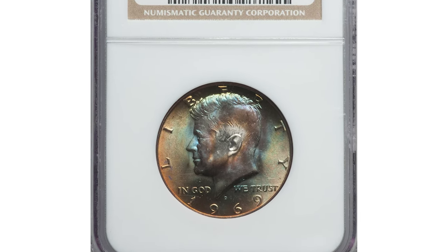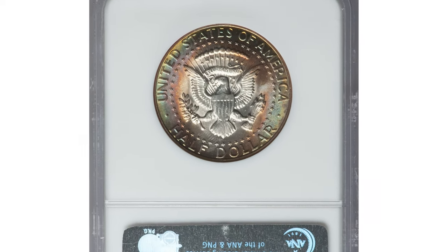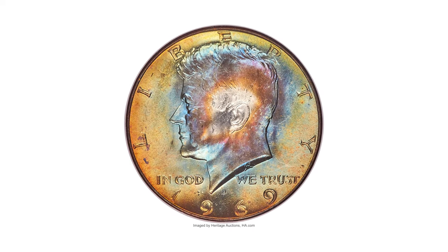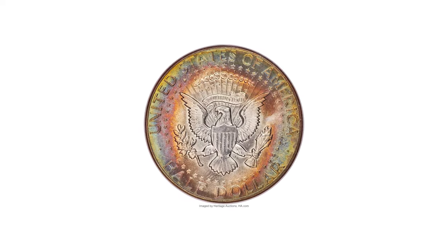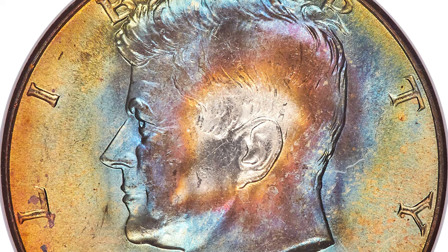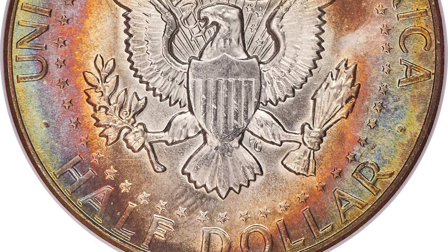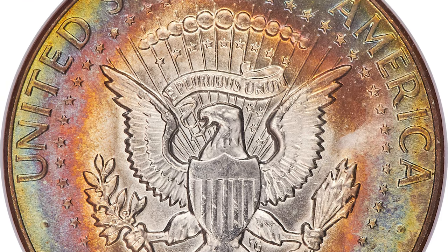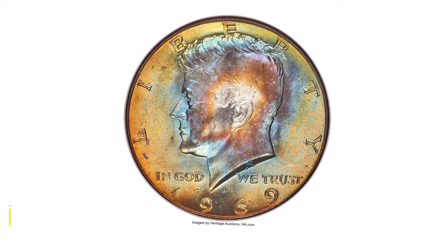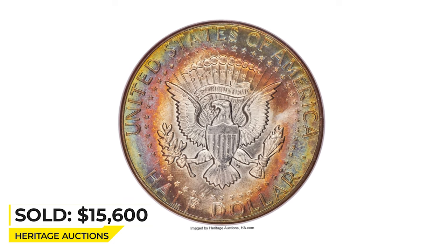Here is the 1969-D Kennedy Half Dollar in Mint State 67 — an attractively toned and highly elusive specimen in this condition. A fully-struck registry coin, this star-designated superb gem is among the finest certified 1969-D Kennedy Halves. Satin luster illuminates the fully-struck devices, and only a few microscopic ticks are seen beneath the loop. A fully-struck amber, yellow-gold, sea-green, blue, and violet toning forms concentric circles on each side. Sold on June 7, 2019 for $15,600 at Heritage Auctions.